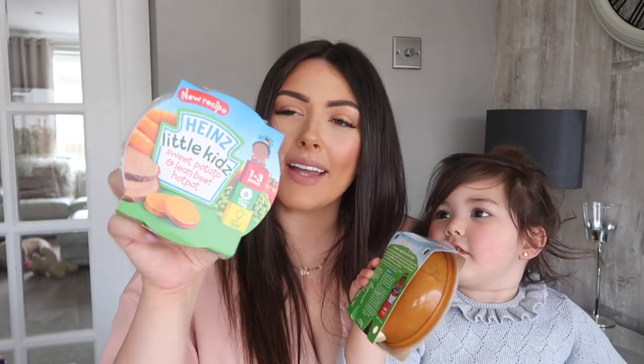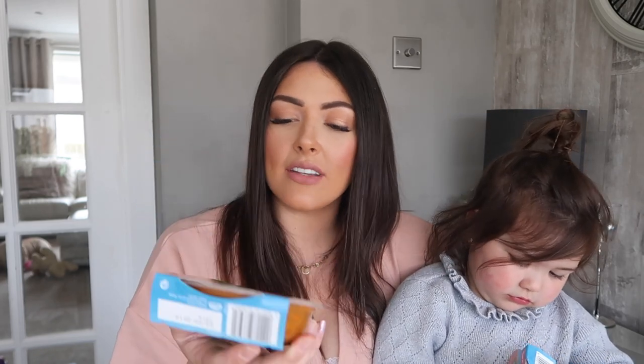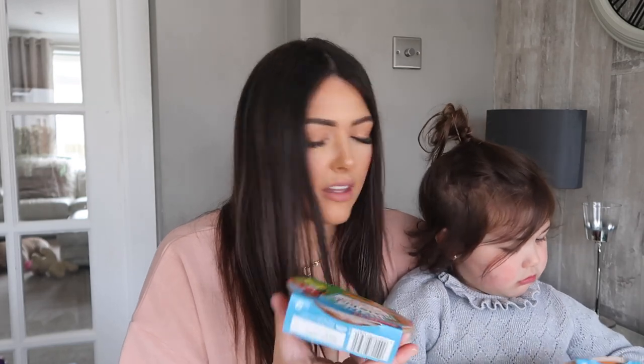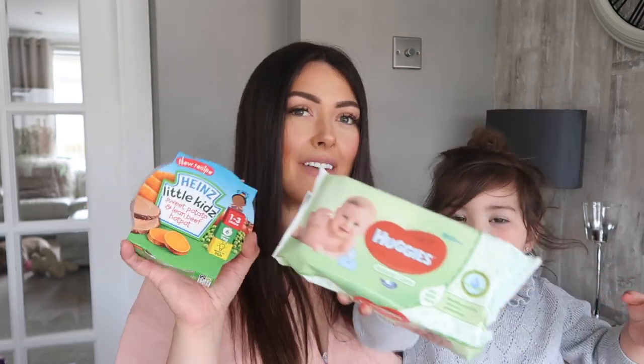These are the Hipp Little Kids Sweet Potato and Lean Beef Hot Pots, suitable from age one to three years — so really Ella could still have this. The portion size is quite good for a little lunch. I do love the Hipp brand, so this is for Charlie's little lunches or lighter dinners.